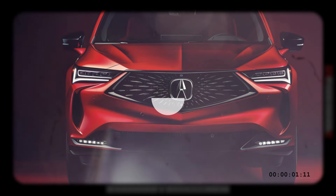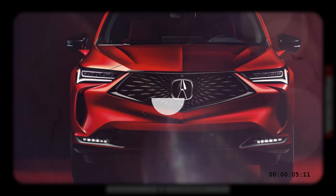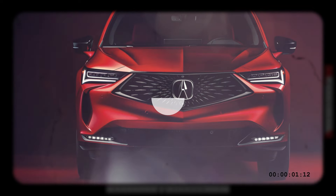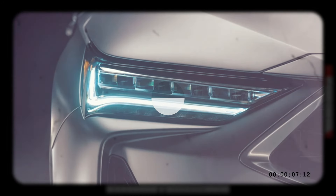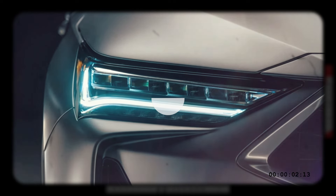The interior is where we're expecting more significant changes for 2025. The current RDX cabin, while premium for the segment, is starting to show its age. We're expecting the touchpad to be done away with and replaced with a more conventional touchscreen, and we may see a more minimalist design with fewer physical controls as well.